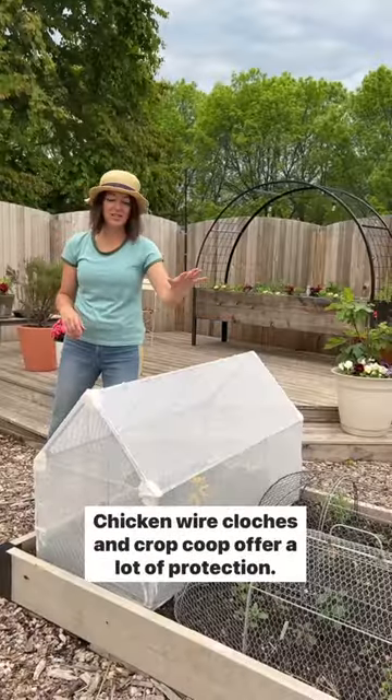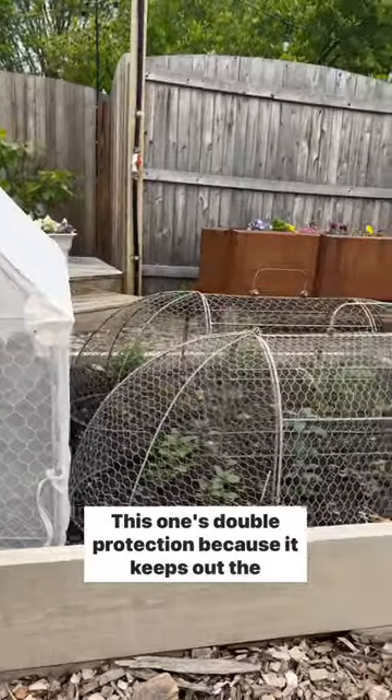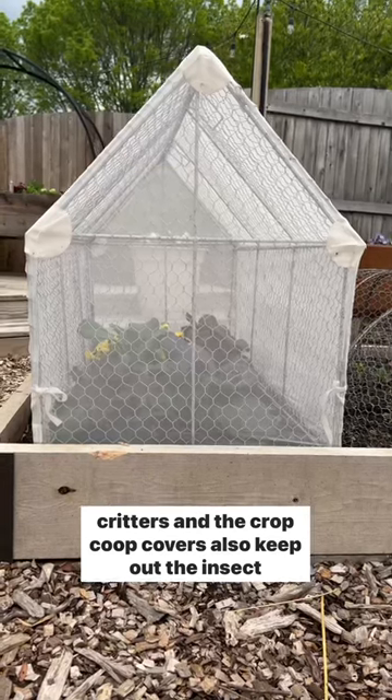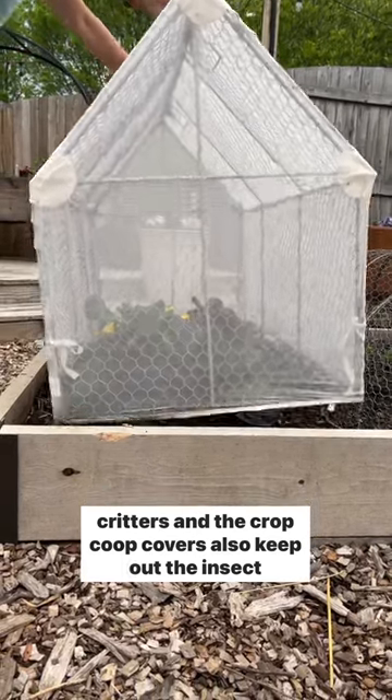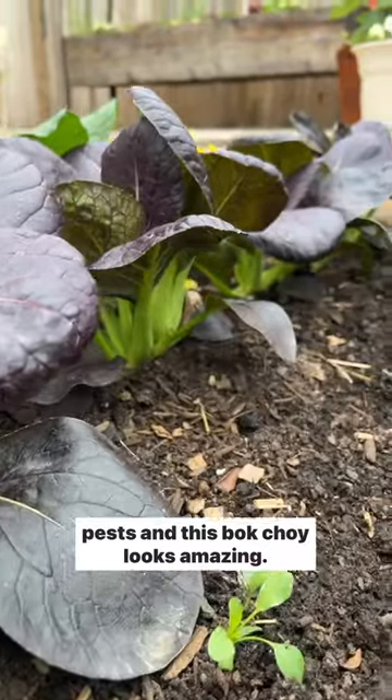Chicken wire cloches and crop coop offer a lot of protection. This one's double protection because it keeps out the critters, and the crop coop covers also keep out the insect pests — and this bok choy looks amazing.